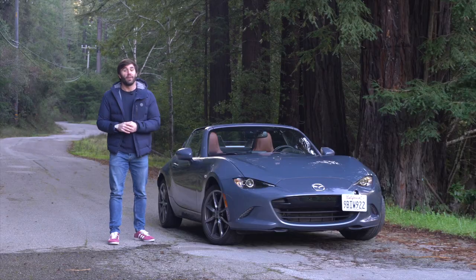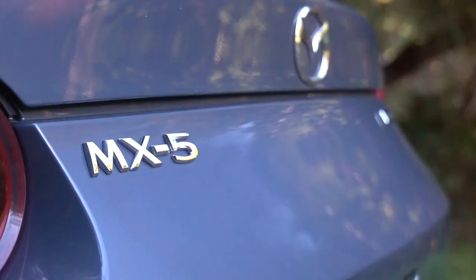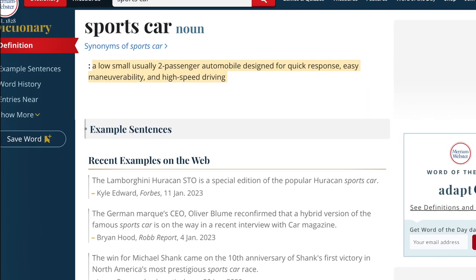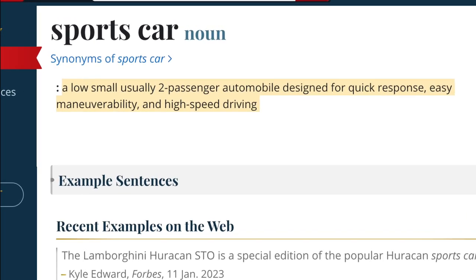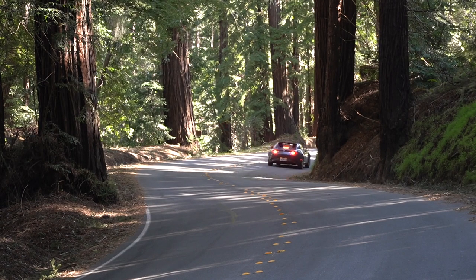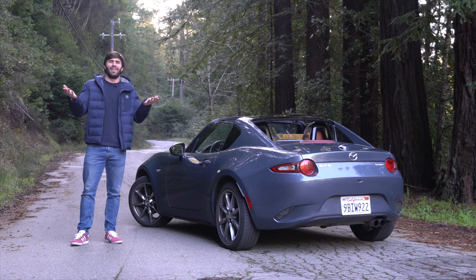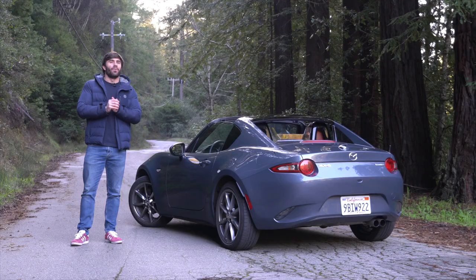Buckle up — it's probably gonna be a slow one. But I'm the Speedy Quidy, and this is another Speedy Review. Yes, the fabled Miata — the people's sports car. Webster's dictionary defines a sports car as a low, small, usually two-passenger automobile designed for quick response, easy maneuverability, and high-speed driving. Everything about that is correct except the last part, because Miatas are not fast. In fact, that's the point.